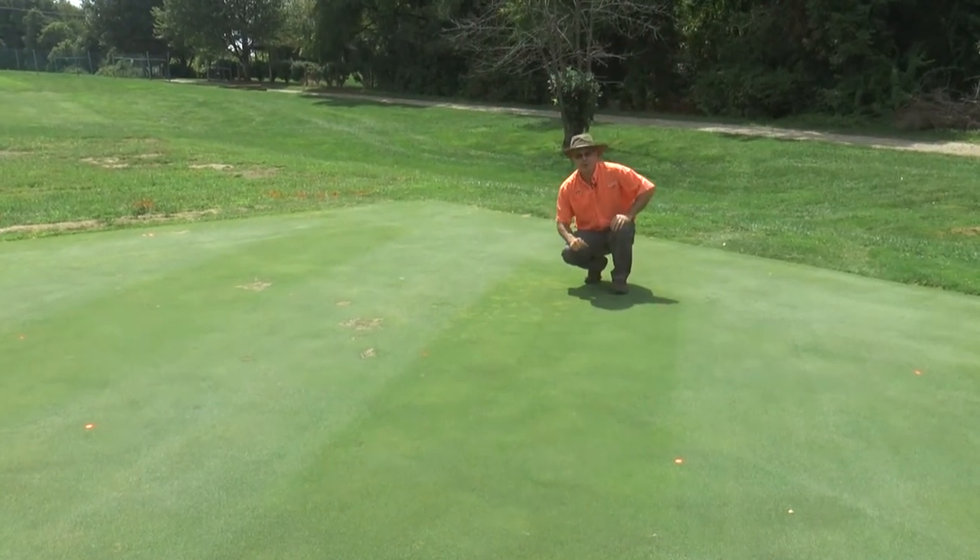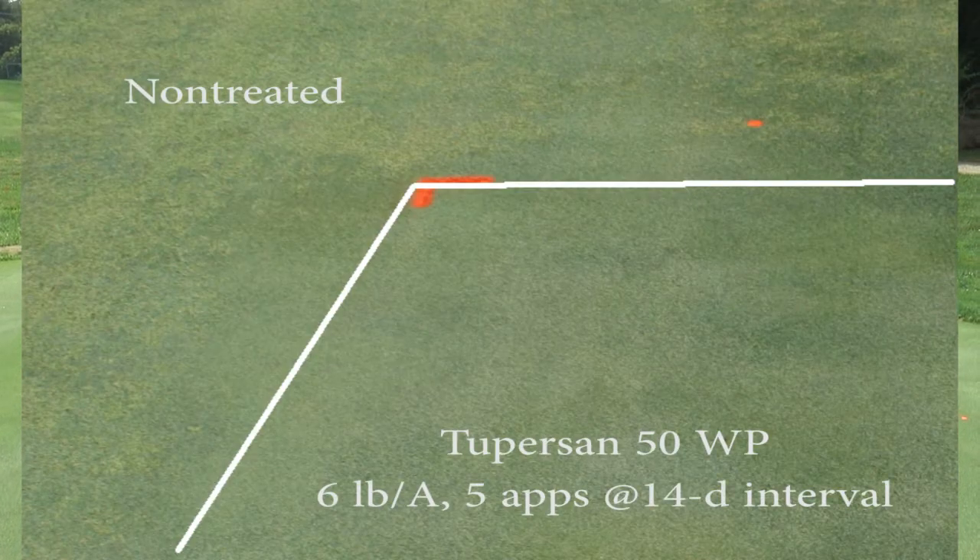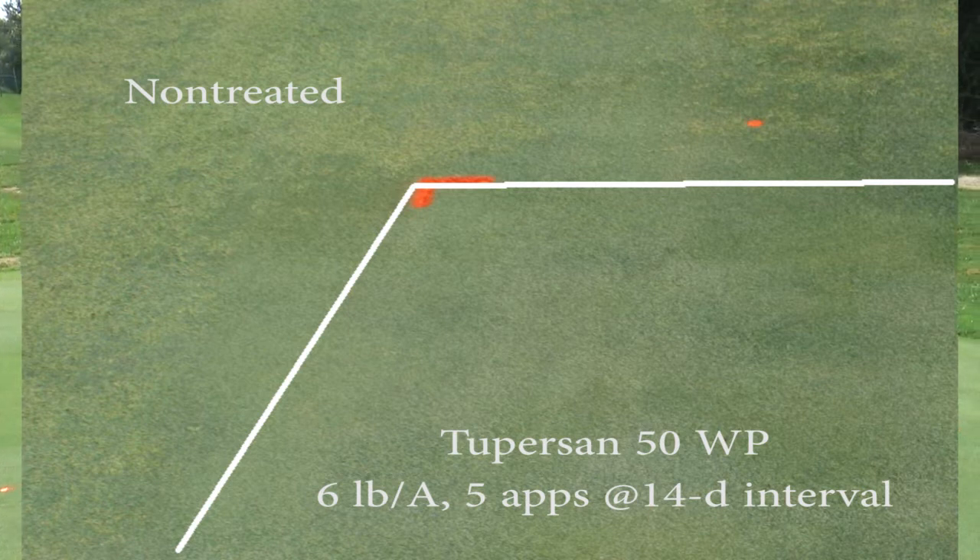All of the bentgrass is clean of crabgrass except for the untreated check plots, which are completely infested rectangles of smooth crabgrass. The rates in this study range from six pounds product per acre all the way to 24 pounds product per acre of a 50 WP Siduron product.